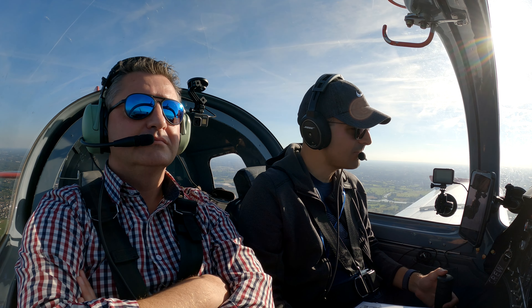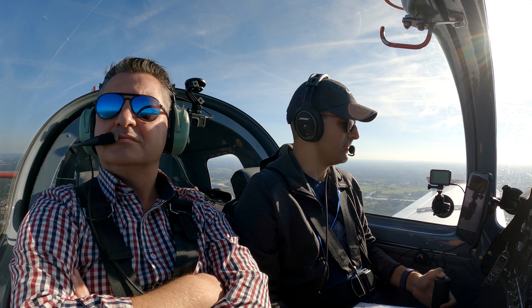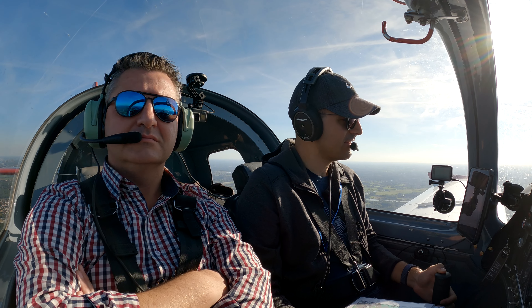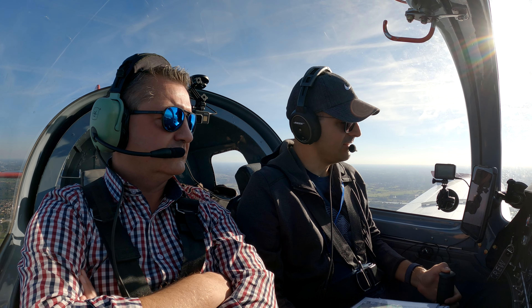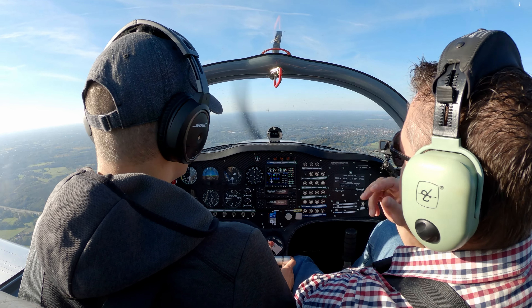I think I already see the tower of Brasschaat. Oscar Oscar November Charlie Charlie, approaching Brasschaat, requesting frequency change. Off-cross QSY approved, bye-bye. Oscar Oscar Charlie Charlie, QSY approved, bye-bye. So it's 122.905. Brasschaat radio to all stations — we have a glider launch in a few seconds. Okay, they will have a glider launch in a few seconds, but we can still announce that we are coming.